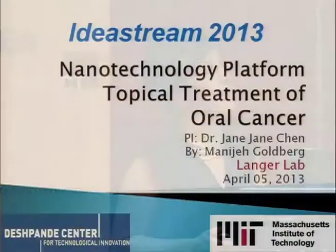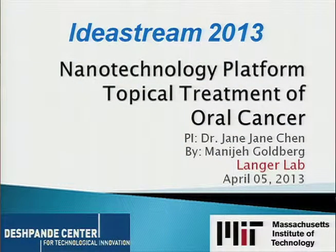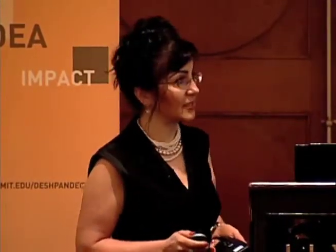Today I want to talk to you about this innovative platform, a nanotechnology-based idea for delivering anti-cancer drugs, mostly topically. It's intended to increase the efficacy of chemotherapy drugs while significantly reducing toxicity.